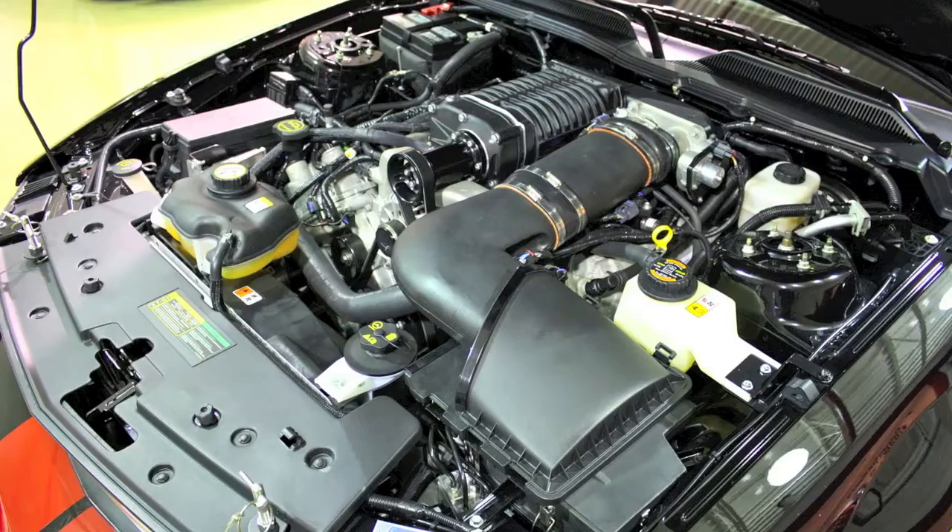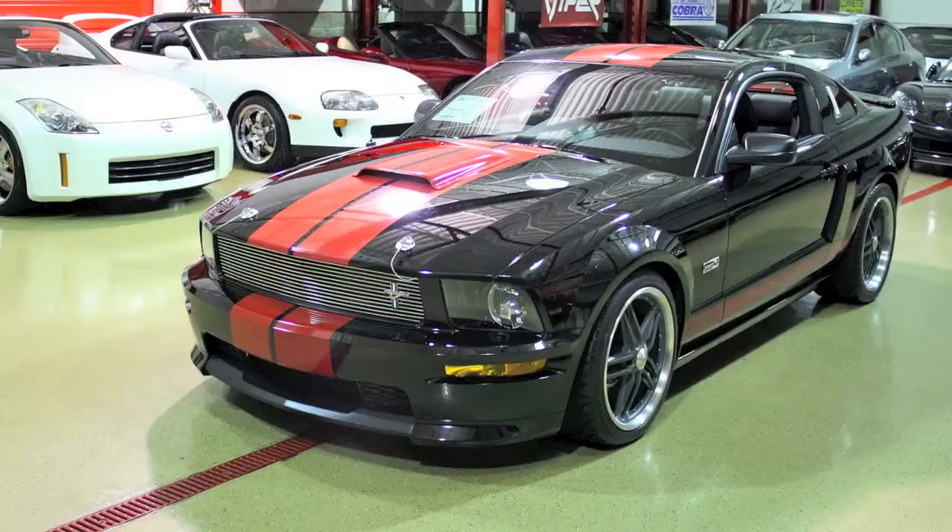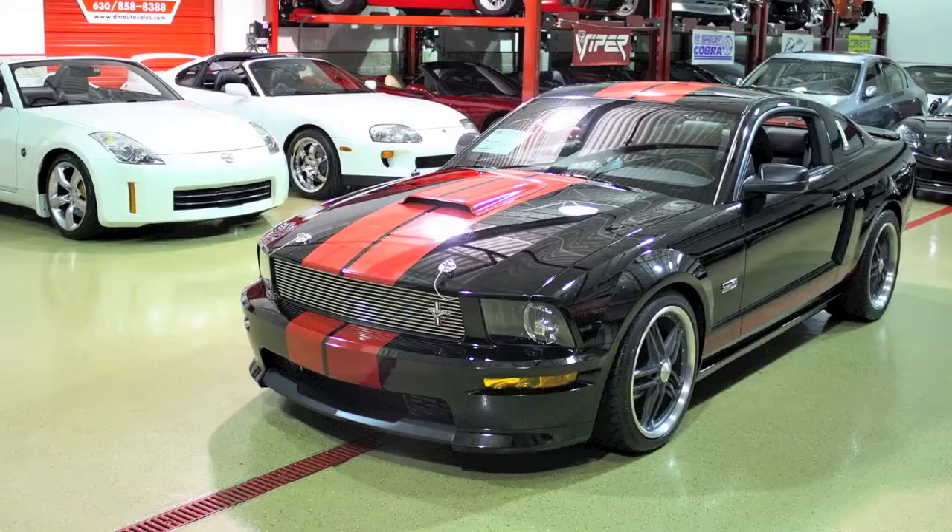The Ford Racing power upgrade package includes a 90-millimeter cold air kit, performance mufflers, and ProCal performance calibration. An additional exterior package gives you front and rear fascia, side scoops, and also an 18-inch premium wheel, which has since been upgraded.